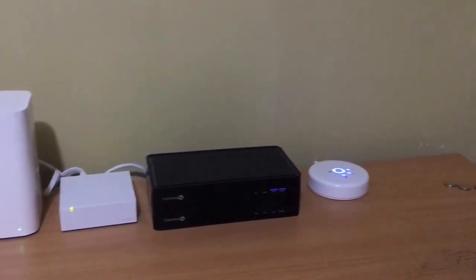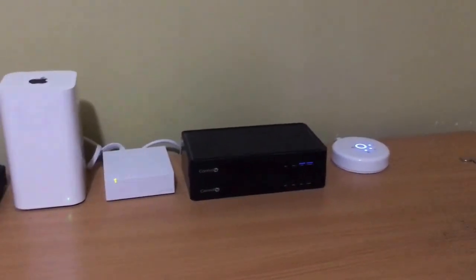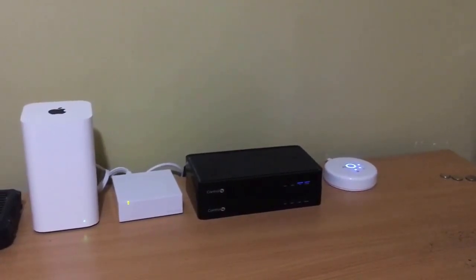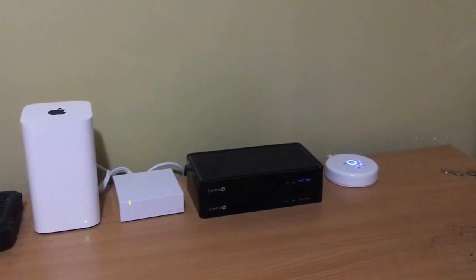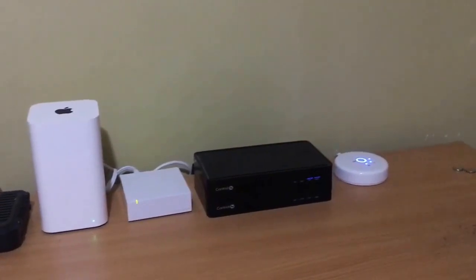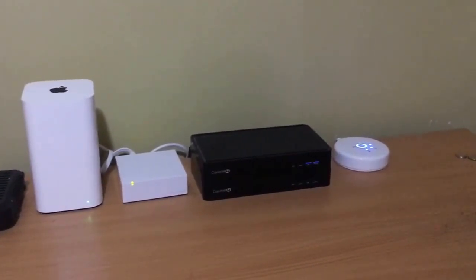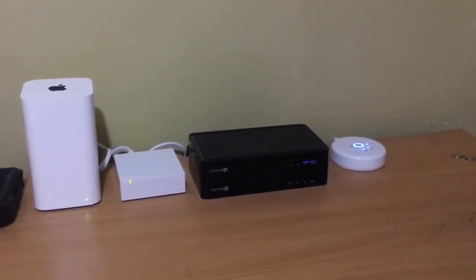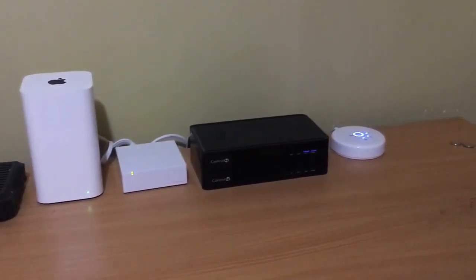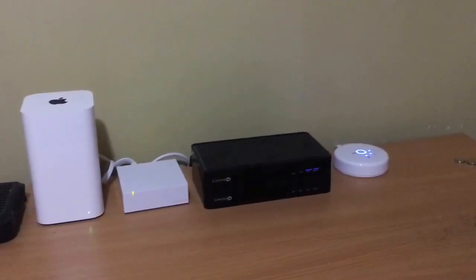Some other light bulbs might be a little bit cheaper and that's why some people choose them. Some people are put off by buying these kinds of light bulbs because the upfront cost is quite high — each light bulb costs around sixty dollars. But you have to consider that these light bulbs consume eighty percent less power than a regular light bulb, and their expected lifespan is ten to fifteen years.